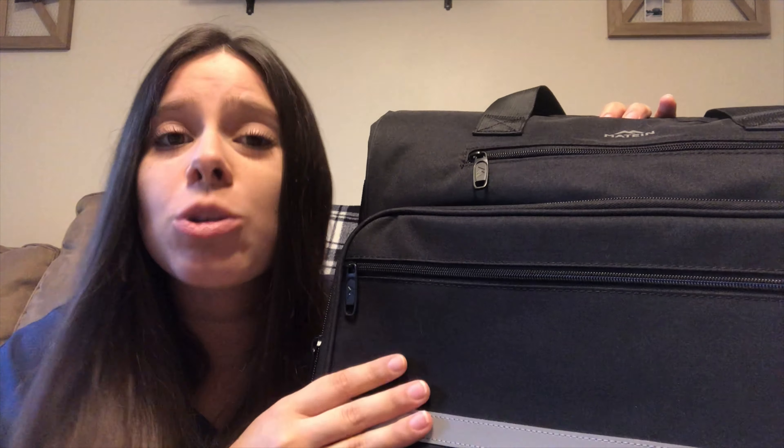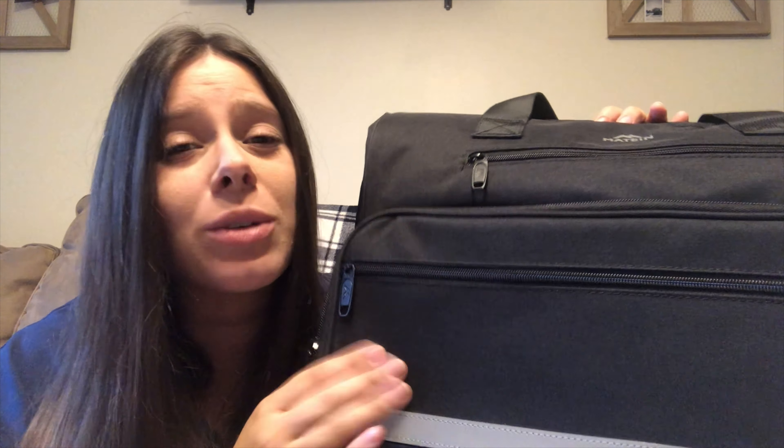I highly recommend this bag to nurses, doctors, basically any type of healthcare professional at the hospital, and also to home health nurses and school nurses — anywhere where you have to carry everything with you. This bag has so much room, you can organize it the way you want, it's super durable and going to last you a while. It retails for $29.99 and you can find it on Amazon. I'll leave the link in the description box below.